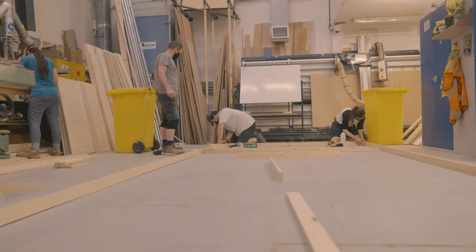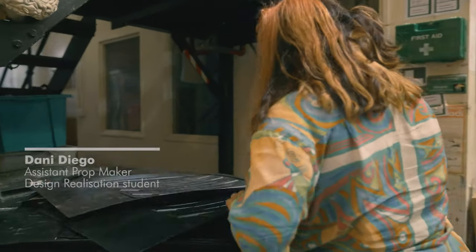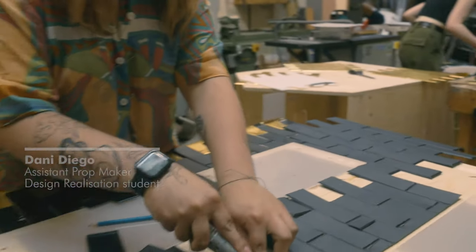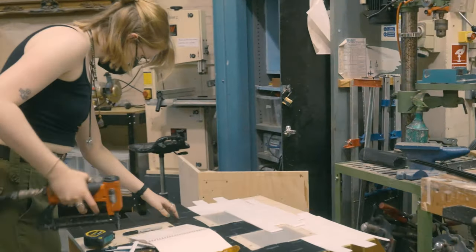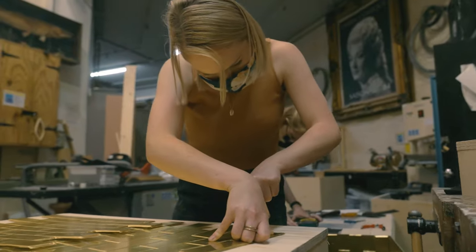We've been making three large flats — there are four of them that fit together to make one big back wall. We get given the model box, and from that we designate what is a prop and what will be given to construction and set. For example, these houses have been designated as props, so that comes to our side and our team.